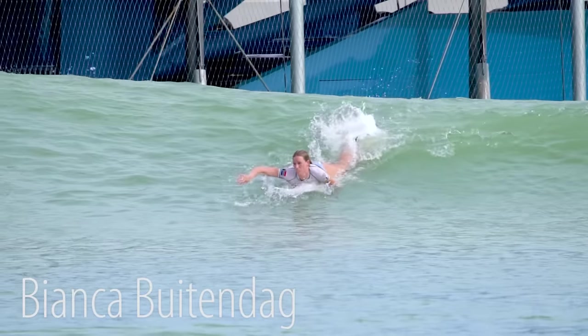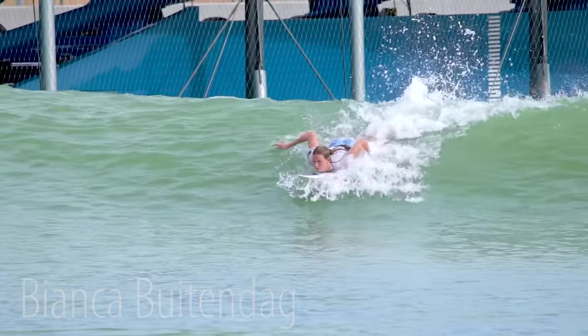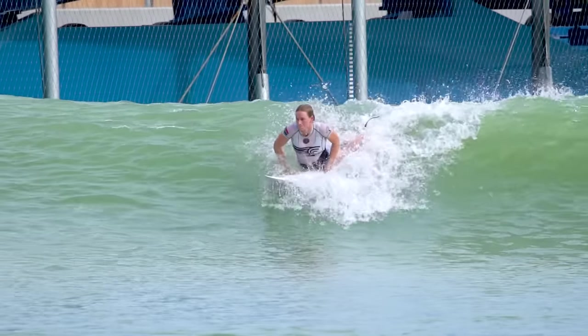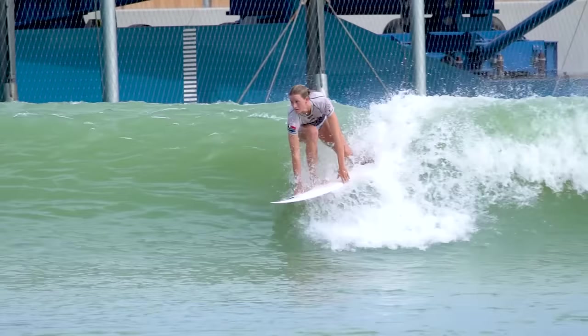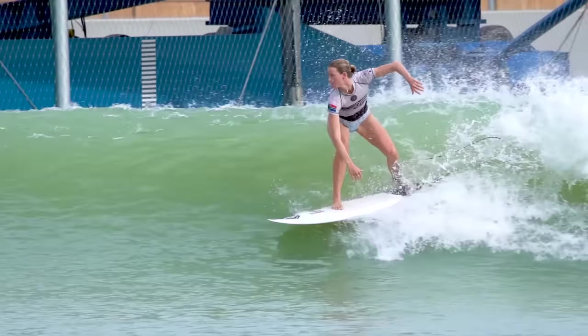Another goofy foot, Bianca Batendag — hopefully I'm saying that right — has a really interesting style. Her right hand is definitely in front of her left, and then she has really two distinctive steps: her back foot hits and solidly plants, and then the front foot comes down.